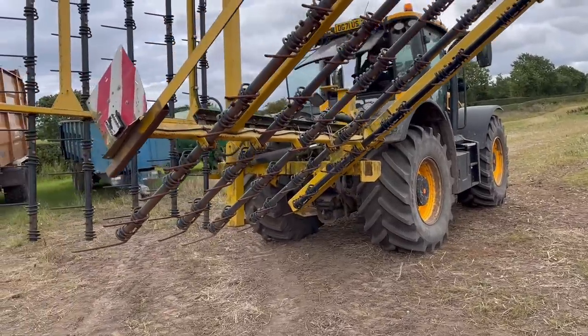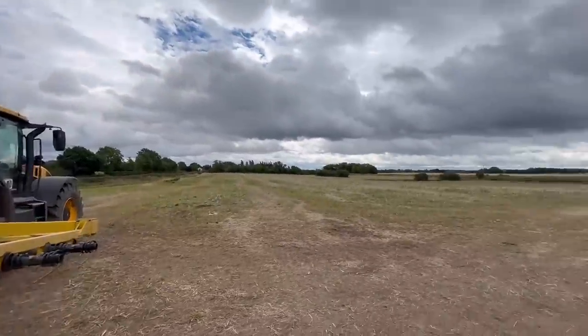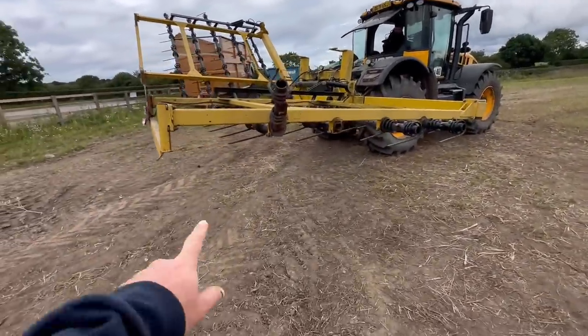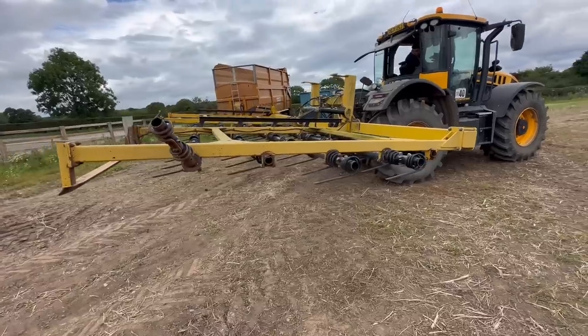Setting Morgan off now with the straw rake — see if we can get these stubble fields done before it actually starts raining properly. It keeps spitting but not enough to stop us. It's getting ready for new tines, this isn't it — look how worn they are, unless they're just weld chunks on.